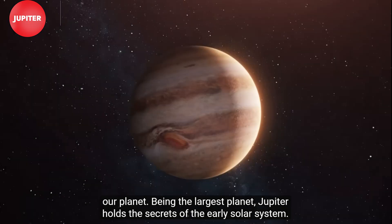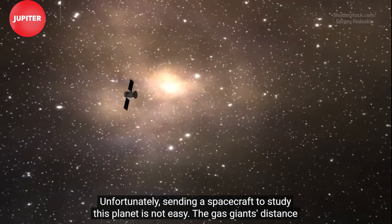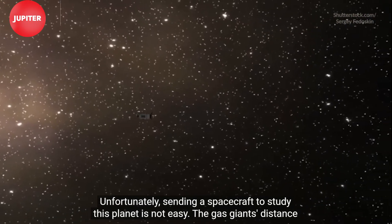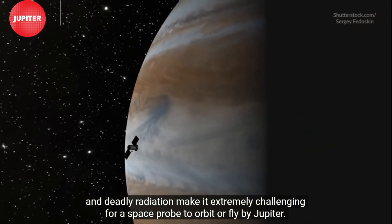Being the largest planet, Jupiter holds the secrets of the early solar system. Unfortunately, sending a spacecraft to study this planet is not easy. The gas giant's distance and deadly radiation make it extremely challenging for a space probe to orbit or fly by Jupiter.